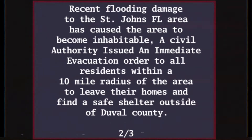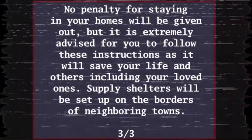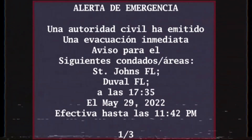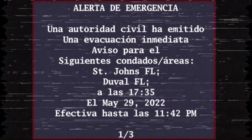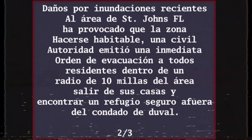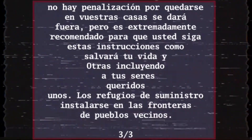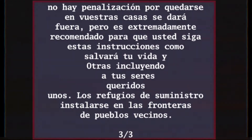We interrupt your regularly scheduled programming to activate the emergency alert system. The Emergency Management of St. Johns and Duval County, in participation with the National Weather Service, has issued an immediate evacuation notice for all of St. Johns and Duval County, effective until 11:42 p.m. All residents within a 10-mile radius have been ordered to leave their homes within the next hour due to severe flooding damage. It has been considered unsafe to stay in the area as water levels rise. All residents of the northeastern coast are advised to stand by to a local cable station or radio for further updates.